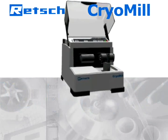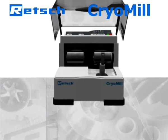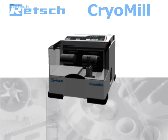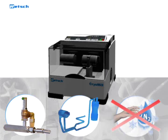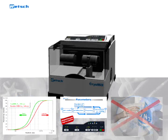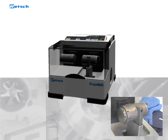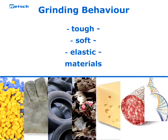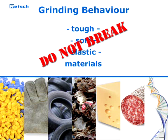Before explaining the technology and outstanding advantages of the CryoMill, we will demonstrate why cryogenic grinding is sometimes the only appropriate solution for comminuting a particular sample material. Samples which are tough, soft, or elastic are difficult or even impossible to grind at room temperature — they only bend instead of breaking.